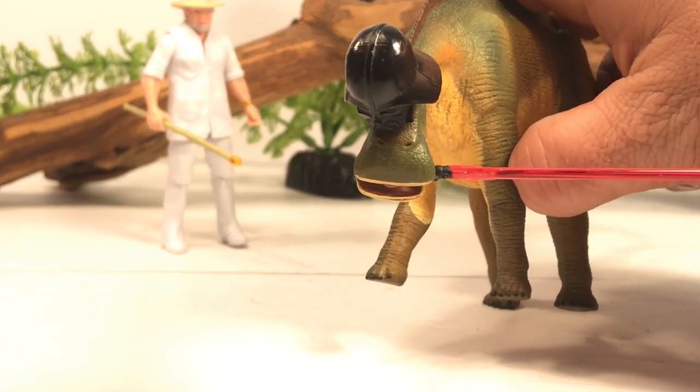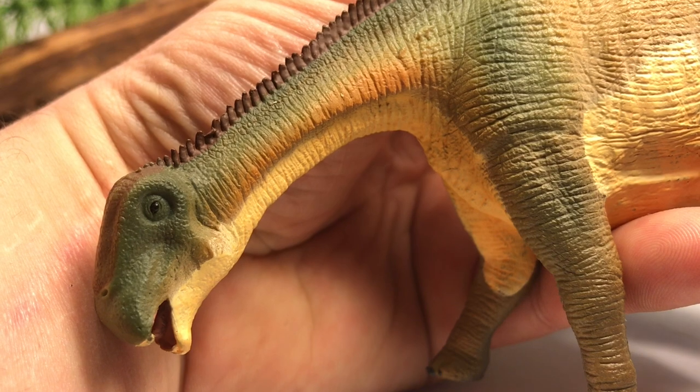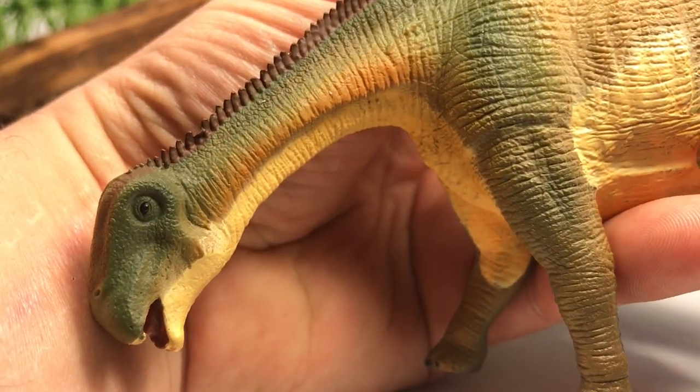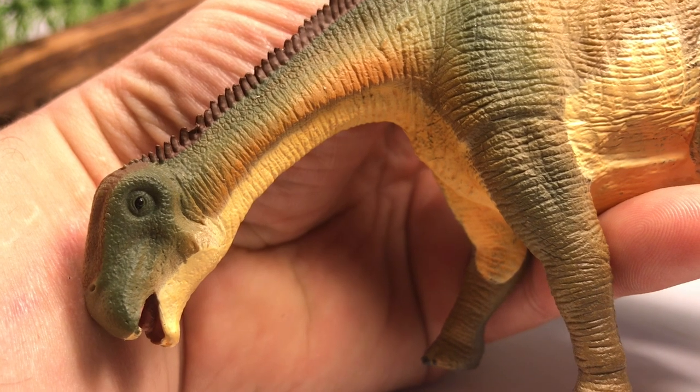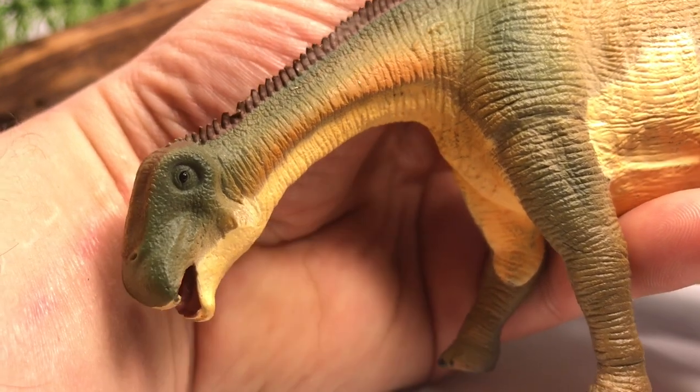Paul Sereno said that the head of this animal kind of reminded him of Darth Vader and a vacuum cleaner. Moving down to the neck, you can see the neck of Nigersaurus is very short, especially when you compare it to other sauropods, which has led paleontologists to think that this animal was primarily a low browser.